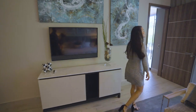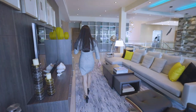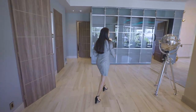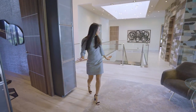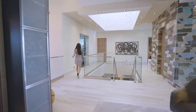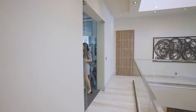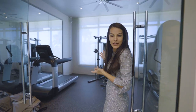All right, now let's go to the master bedroom — but before we do, we also have the gym, which you have to check out. It's so nice. You don't have to leave and go to a gym because you have your own gym right here.